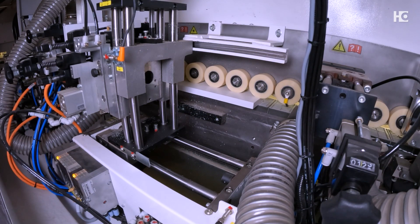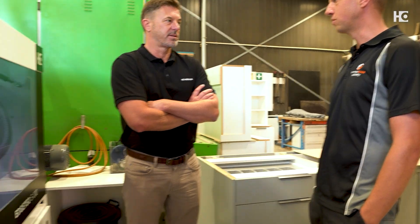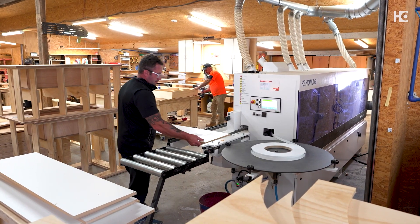We provide woodworking machinery solutions predominantly for cabinetry, joinery, and anything in the woodworking space. The air tech technology is very, very popular in New Zealand and becoming more popular as the years go by. 80% of new edge banders we're putting into the market will have an air tech system on them for processing laser tape.